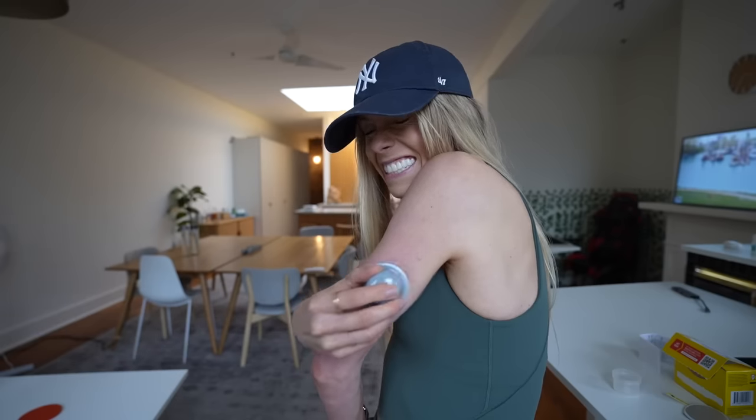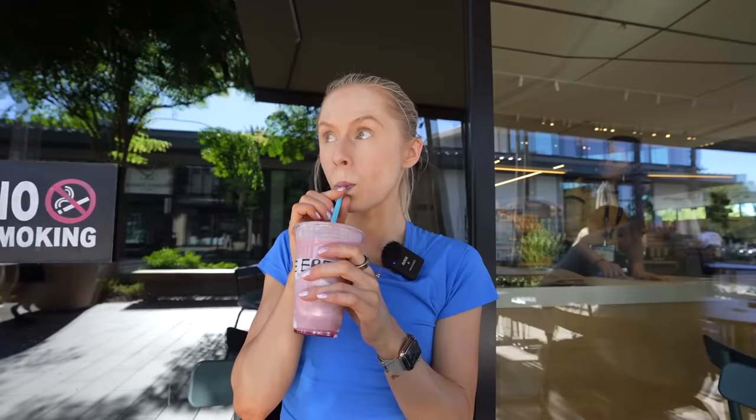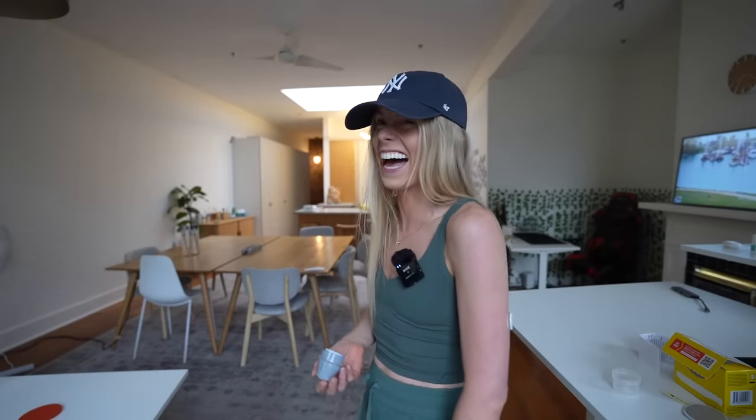I'm going to call myself a positive cynic. I've been burned way too many times in the fitness industry by snake oil salesmen. I just no longer trust — I assume something's too good to be true. But I'm also optimistic because we live in the future. The technology these days is kind of crazy.